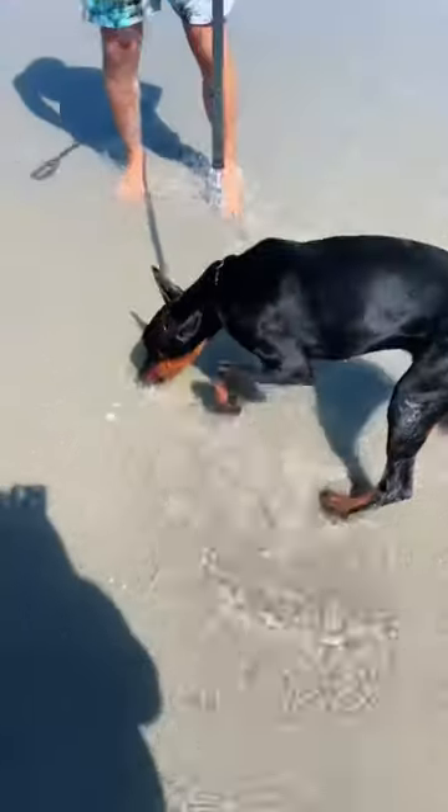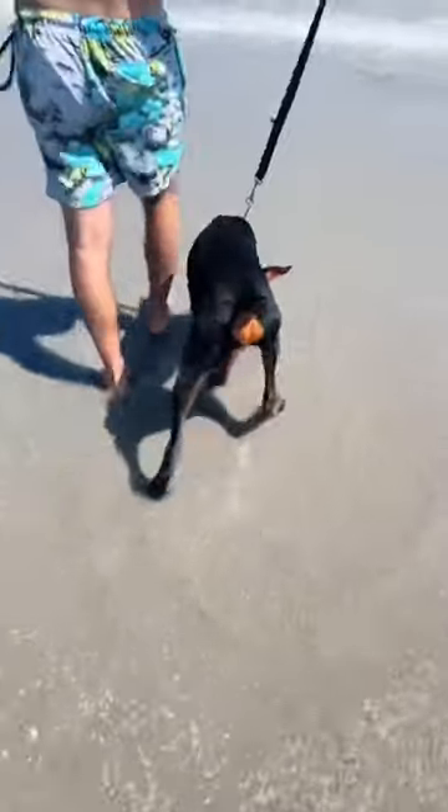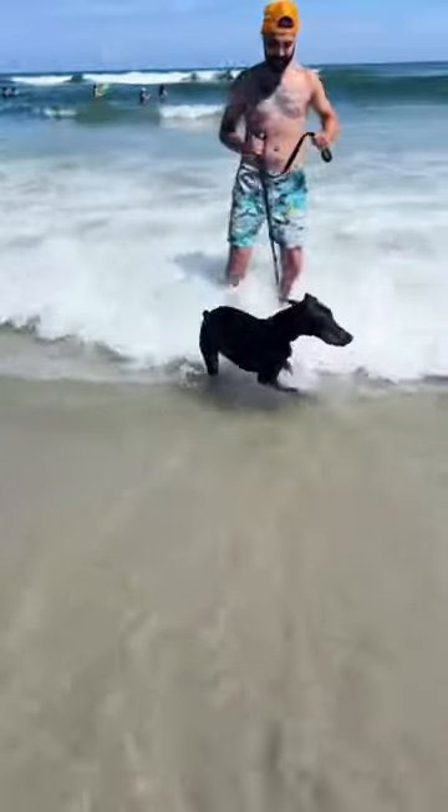Dobermans are very energetic dogs, but when it comes to the heat, Ziva is very lazy. So then we decided to go down to the water to cool off. As you can see, here she is trying to run away from the waves.